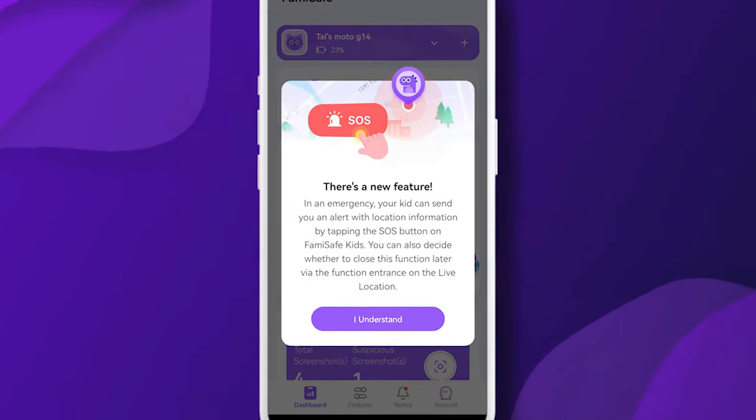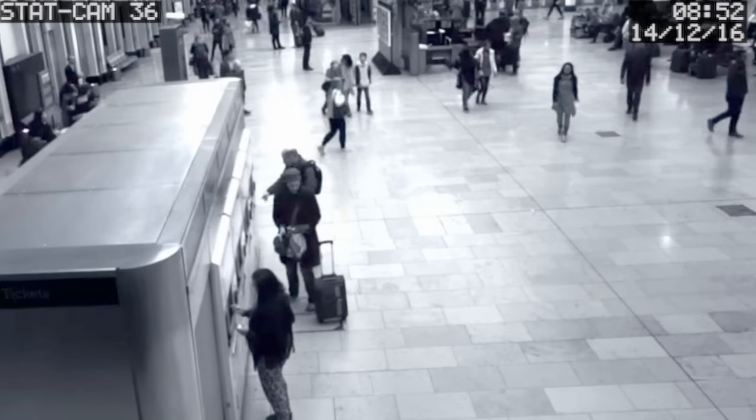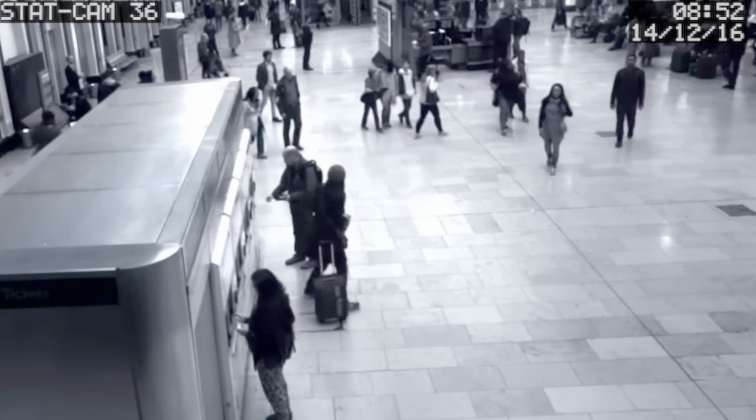Hi guys, welcome back to the channel. Today we have an exciting update because we have just rolled out a brand new SOS feature for all of our FamiSafe app users. We're really excited about what this new feature represents and the extra peace of mind that it offers to all of our users and customers.